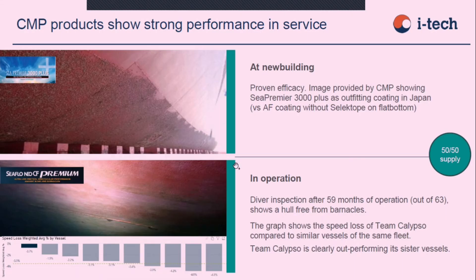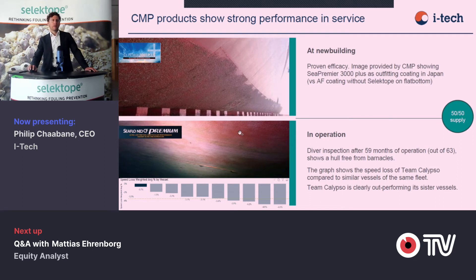Some performance pictures here show very strong performance on new builds, which lay static for quite some time, and then in operation over five years. New build is maybe a one-year protection system and in-operation is about five years. In both cases you see very good performance of the Selectope versions of paints — on the top picture and the upper part on the lower picture — the whole vessel coated with very strong performance compared to sister vessels over five years.